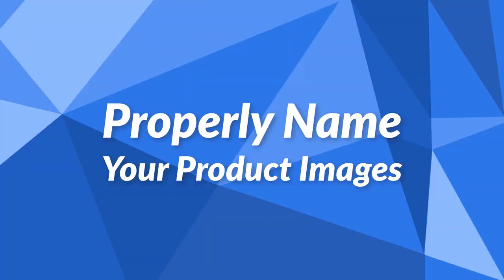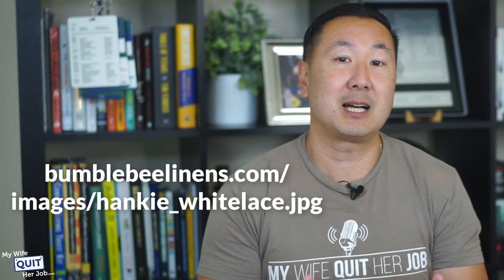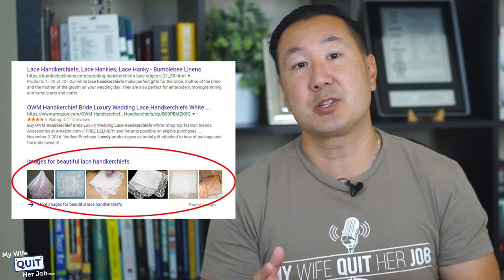You also want to properly name your product images. Did you know that Google also crawls and ranks the images in your shop? You need to make sure your images are named and tagged properly. So if you're selling handkerchiefs, make sure the names are clear — for example, bumblebeelinens.com/images/hanky_white_lace.jpeg. You don't want to call your image something like bumblebeelinens.com/images/dsc_867532.jpeg. People love images, Google loves images, and Google puts them in image results as well as normal search results, which means you're getting free exposure.